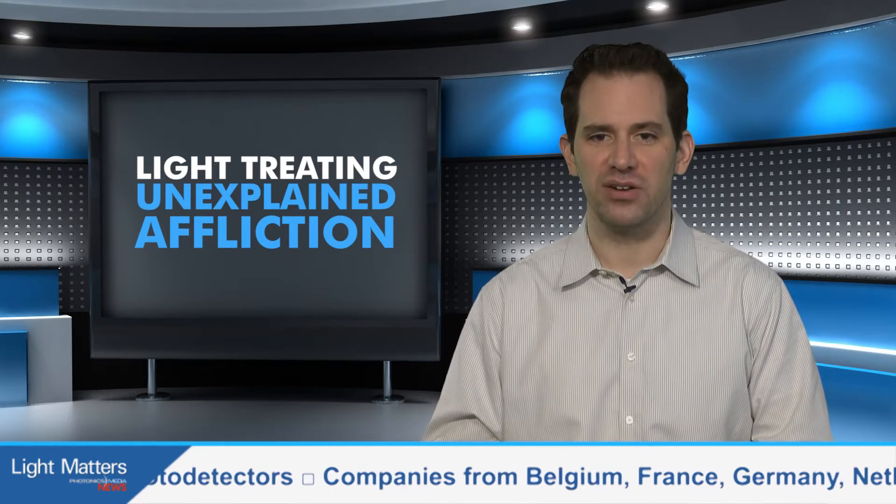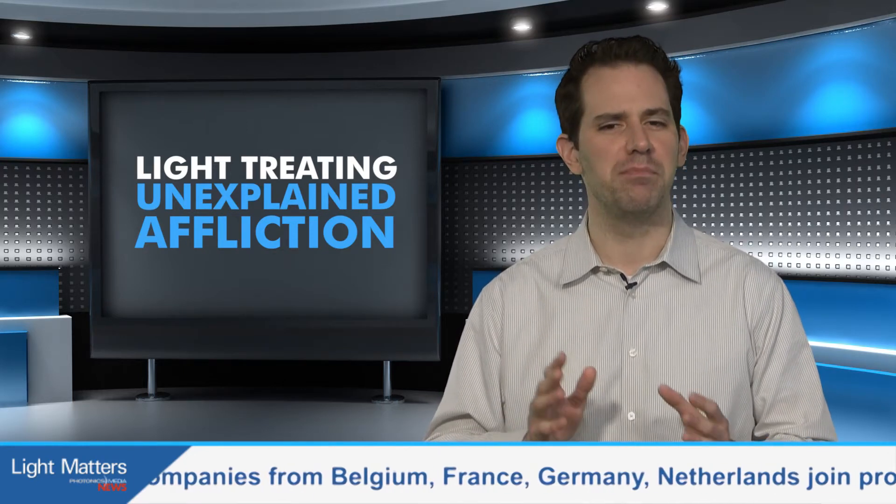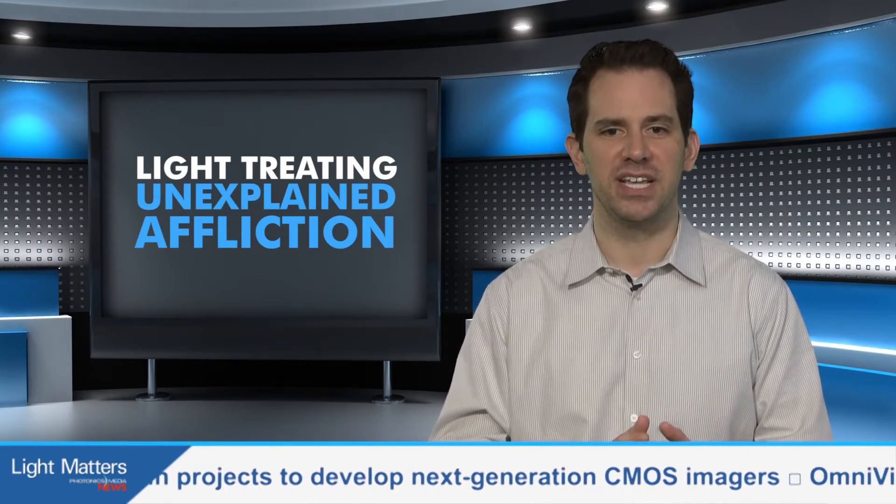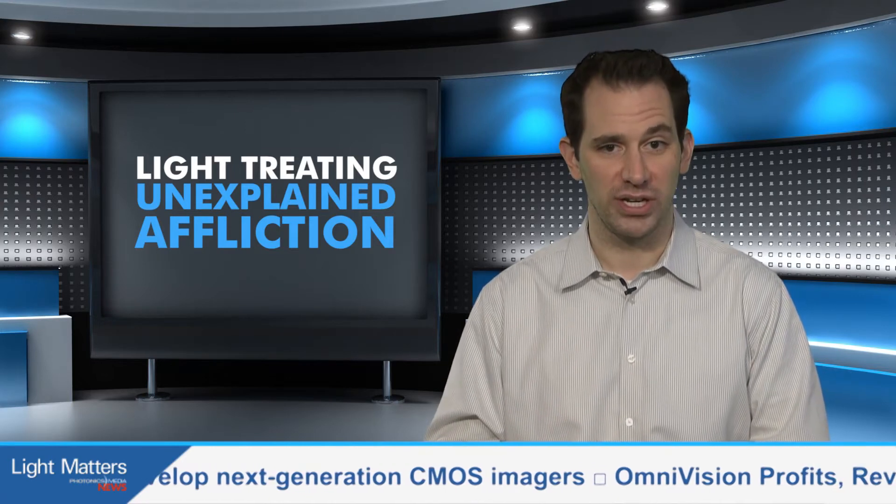The U.S. Department of Veteran Affairs defines the condition as a cluster of medically unexplained chronic symptoms that can include memory problems, fatigue, headaches, insomnia, dizziness, and respiratory disorders.